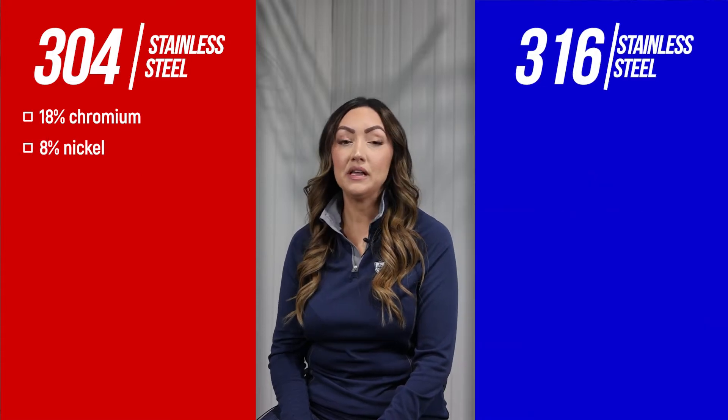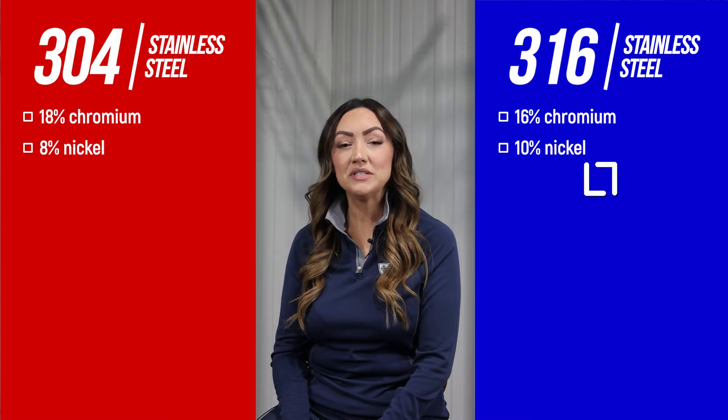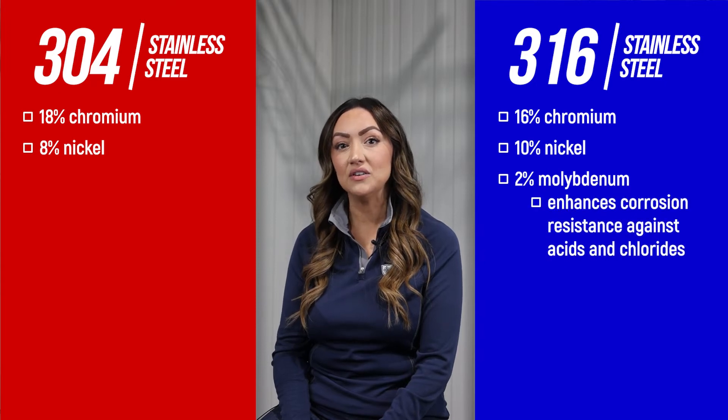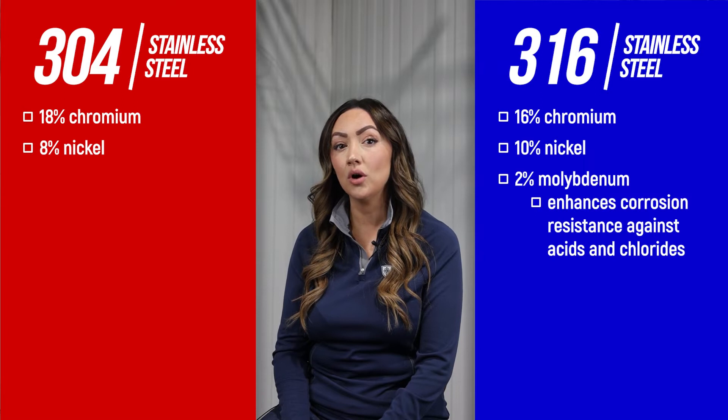304 grade stainless steel is typically composed of 18% chromium and 8% nickel, while 316 is typically composed of 16% chromium, 10% nickel, and 2% molybdenum. The added molybdenum enhances the inherent anti-corrosion properties of stainless steel, increasing its resistance to chemical corrosion from acids or chlorides such as sea salt in marine environments.